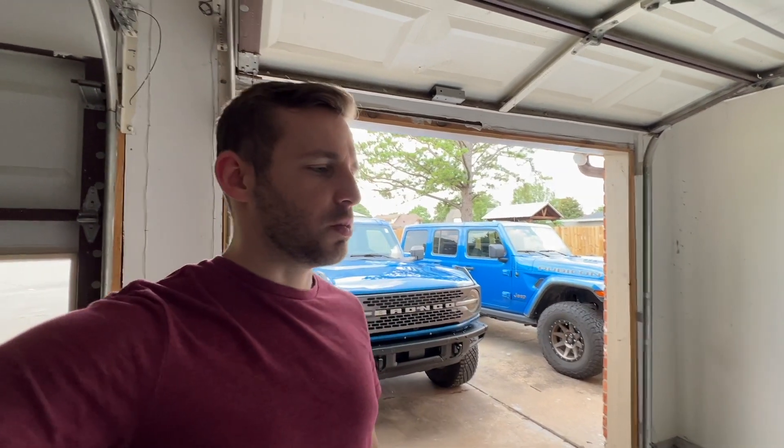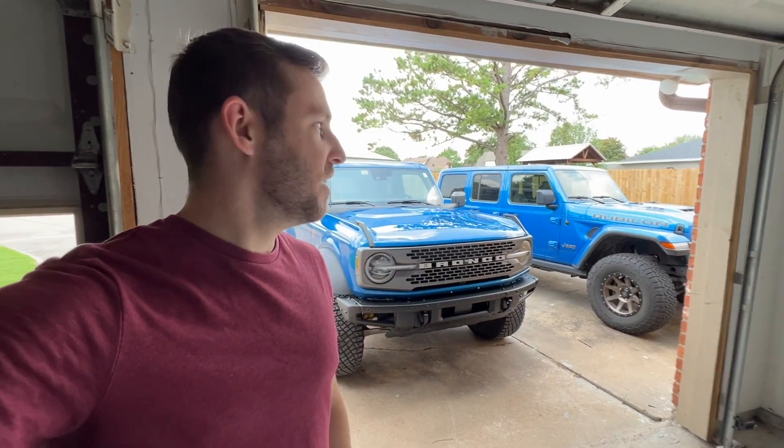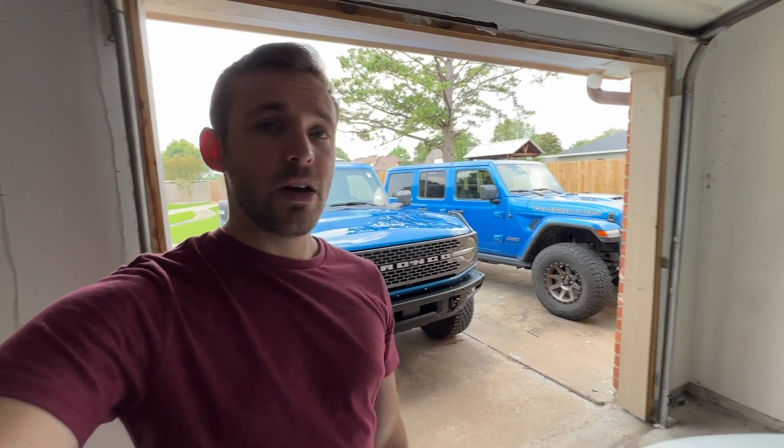There are two vehicles on order — one should be here relatively soon, and one probably another six months or so, who knows. Leave a comment below — what do you think those are? I'd be interested to see your guesses. Anyways, that's the video. Hope you guys enjoyed it. If you did, make sure to give it a like and subscribe, and I will see you guys in the next video. Take care.